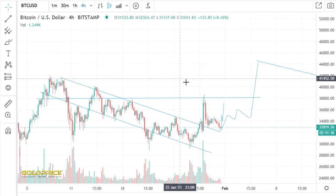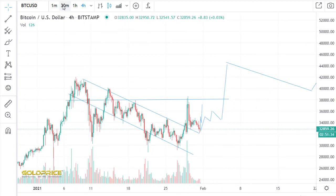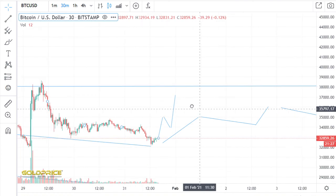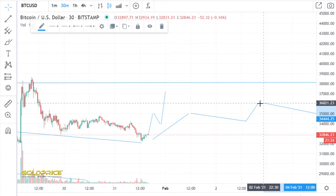So let's look at Bitcoin price. You see we wait for the pump to the top side. Let's look if we make something like that or more in sideways movements. So have a nice day, see you later.